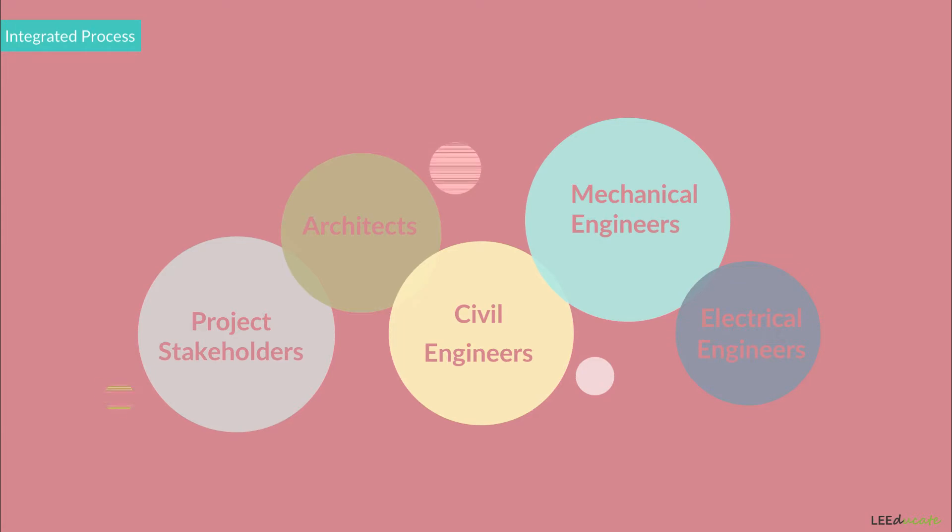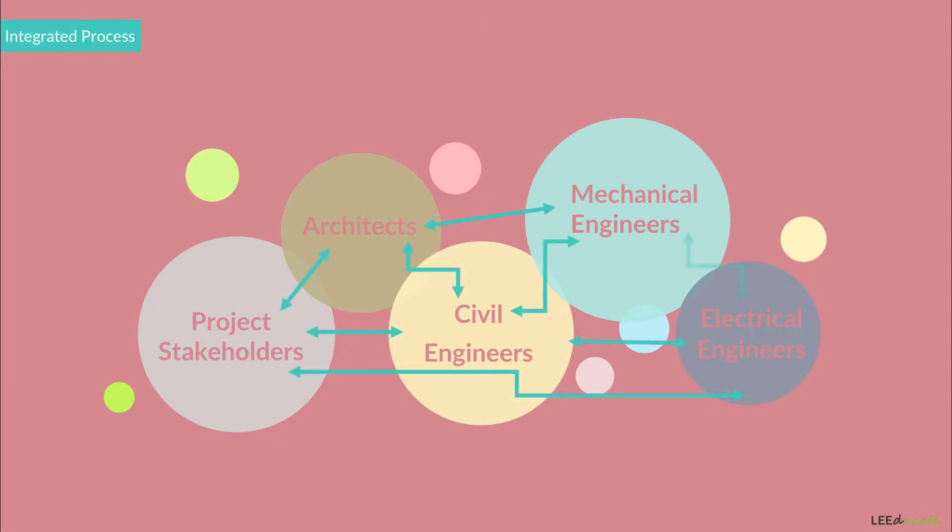Assembling project stakeholders, architects, and engineers will not create a successful project. Rather, a system should be formed with the flow of information and collaboration between each member.